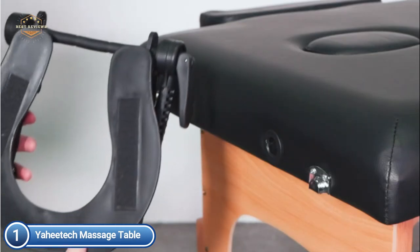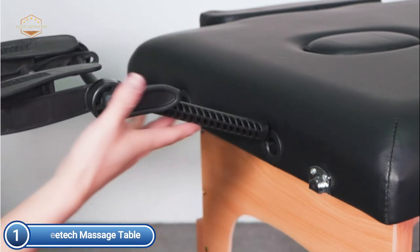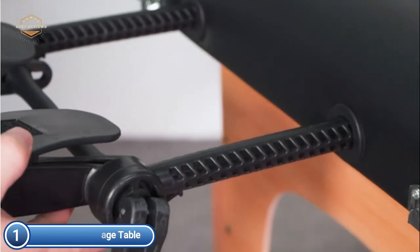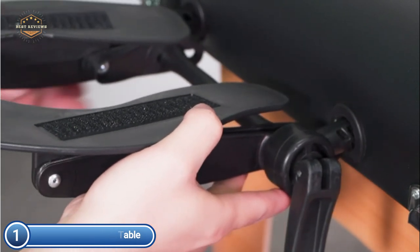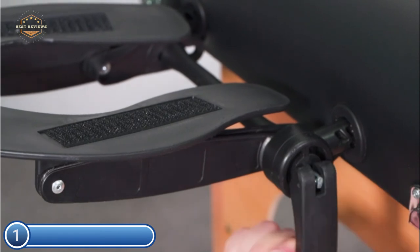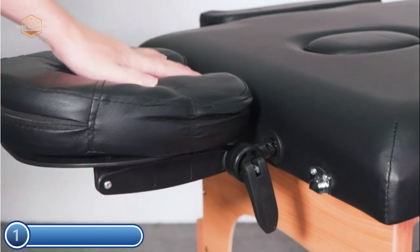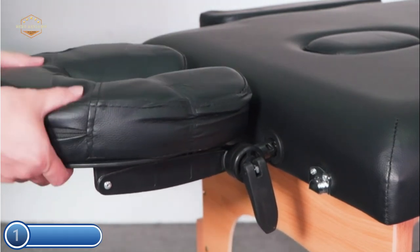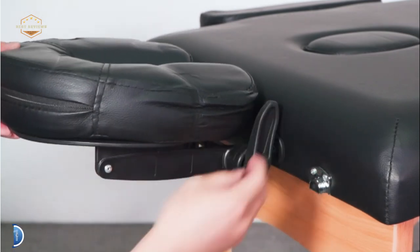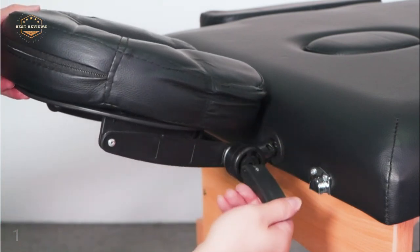Because it is foldable, you can arrange and close the spa bed with ease when not in use, requiring no tools to set it up. Simply open the case, take out the legs, adjust them to the desired height, and position the headrest, hand pallet, and two armrests. The entire massage bed folds into a compact case with lock clasps, making it extremely practical and lightweight for ambulatory patients or therapists.